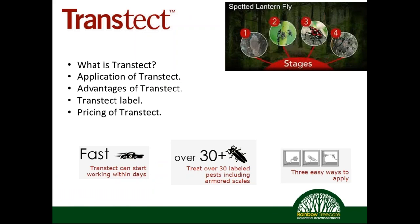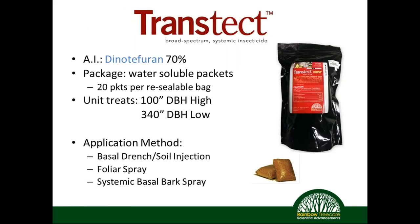Now we're going to look at chemical controls with Transtec. This is a systemically applied pesticide — it is dinotefuran. We'll talk about what Transtec is, applications, advantages, the label, and pricing. The active ingredient is dinotefuran at 70% active ingredient, and it comes in water-soluble packets — 20 water-soluble packets in a resealable bag. At a high rate you can treat up to 100 DBH inches; at a low rate, 340 DBH inches. It can be applied through basal drench, soil injection, or bark spray.